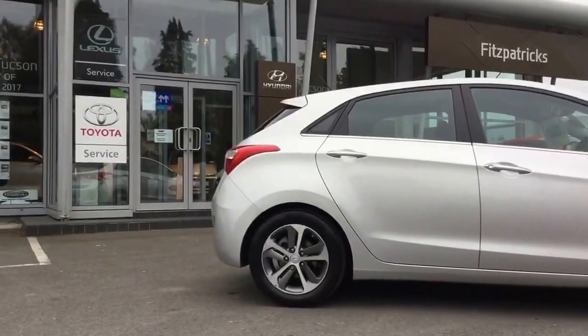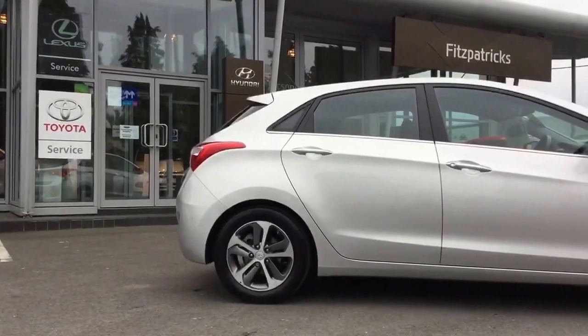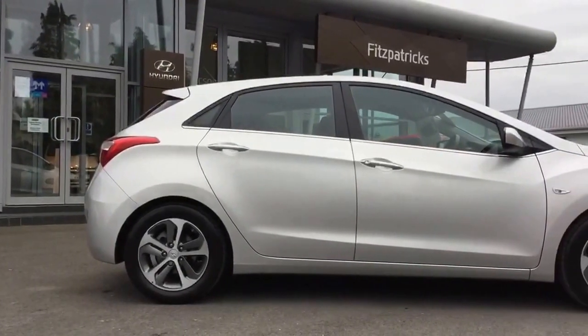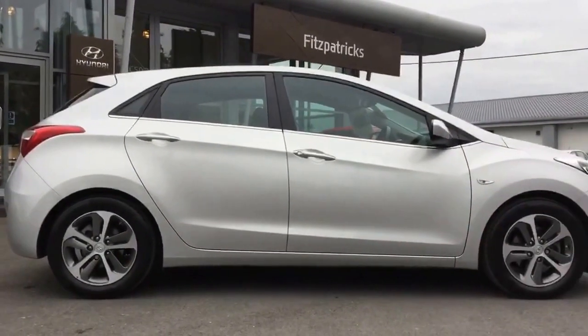We can do good part exchange values as we always have a large demand for used cars. We also do very competitive finance as we deal with every major lender in the market. So hopefully this particular car is of interest, and if it is I look forward to talking to you. Thanks for taking the time to watch.